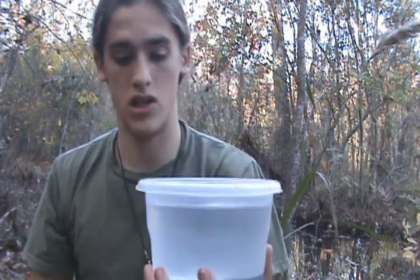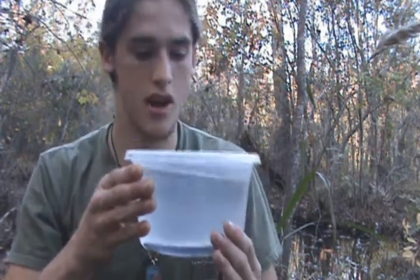Greater sirens can get up to three feet long, which is very large. This one here is about typical adult size — a little bit less than a foot. They can get just over a foot long in length.